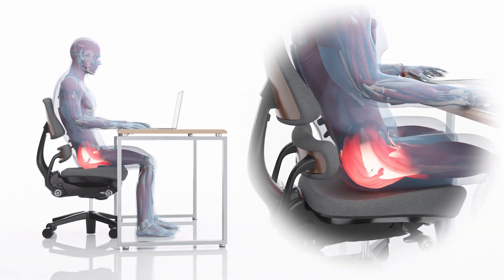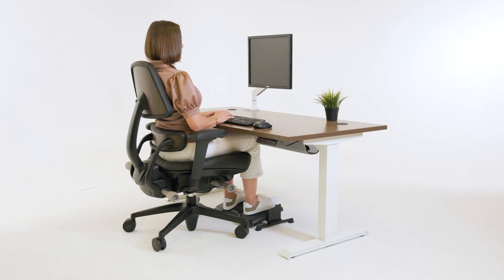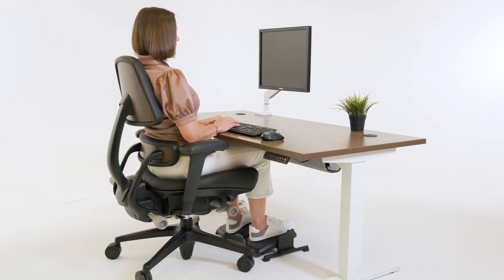The Anthros chair was designed using science, research, and evidence to provide optimal support for the body, improving posture, reducing pain, and maximizing productivity. It is the only FDA registered orthotic chair that can adjust posture over time.